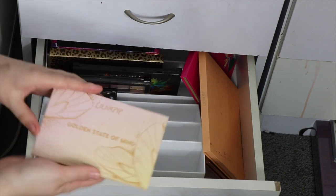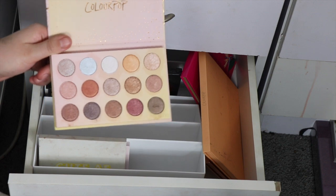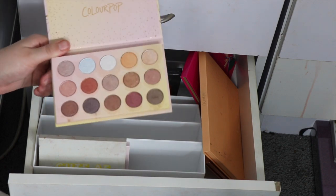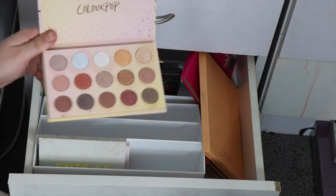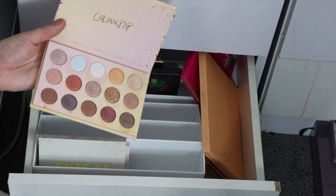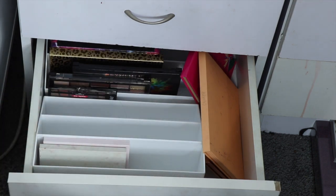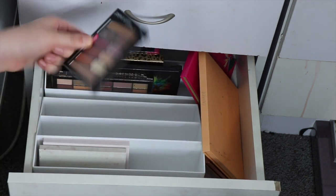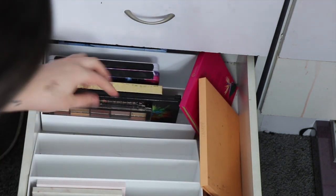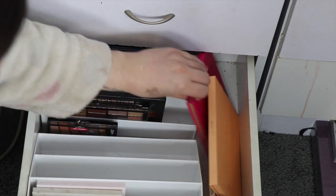I think I'm going to get rid of the Golden State of Mind palette. It's so pretty and has heaps of different shimmers, but I will never ever reach for this over just using a shimmer out of a palette I'm already using or a pigment. I literally have not used this for years, so I need to say goodbye.